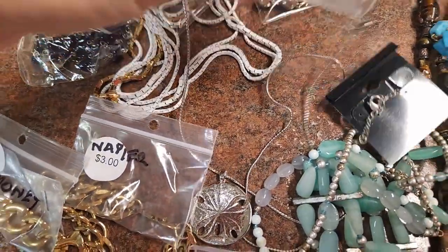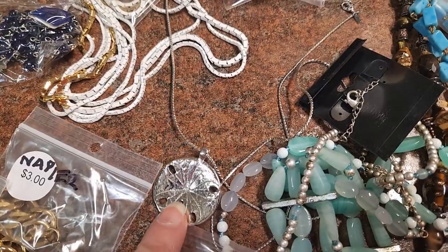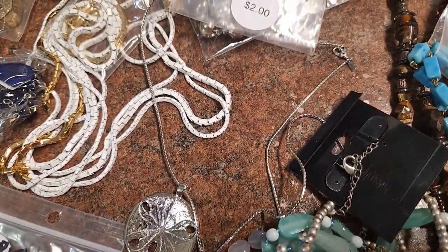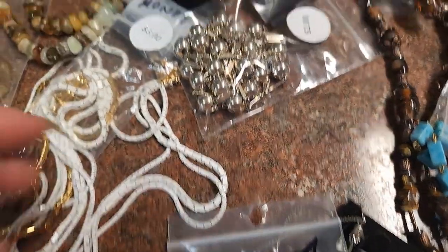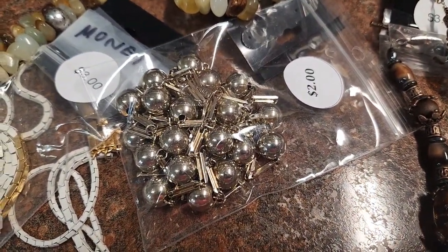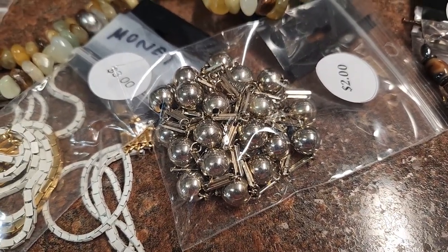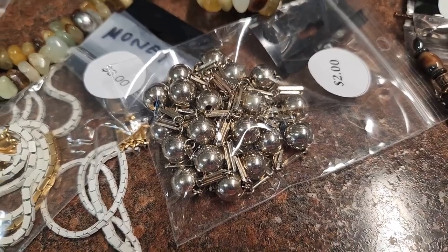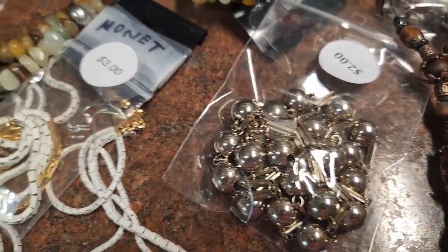There are some pieces I was excited to find. Here's a Monet like sand dollar on a real shiny silver necklace — it has the Monet hang tag. Here's a piece I forgot to get out: it's got bar beads and round beads. I wondered if it was sterling, but it doesn't look like it to me. But these are still fun necklaces to layer with other necklaces.